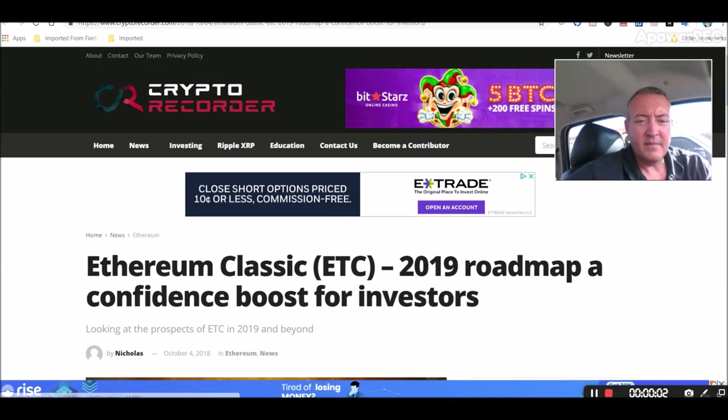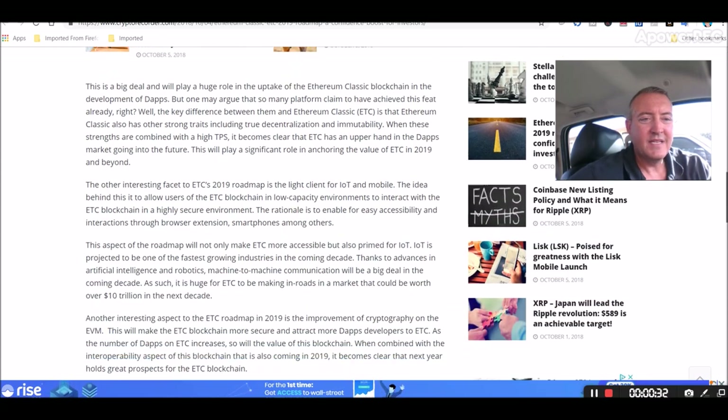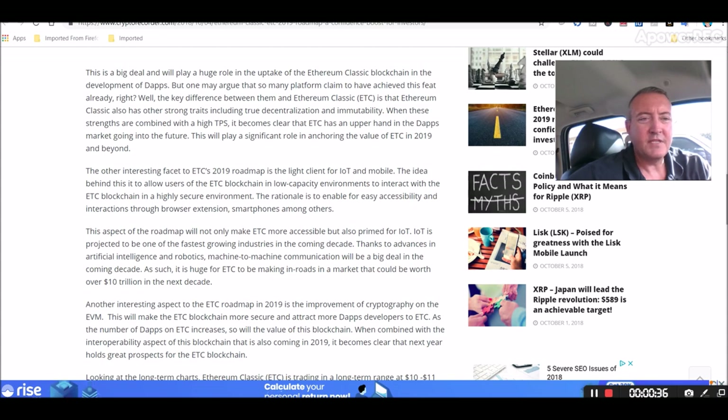Alright, so the news. Ethereum Classic 2019 roadmap — a confidence boost for investors. This came out a couple weeks ago, but I thought I would touch on it. One aspect of the Ethereum Classic roadmap going into 2019 entails improving on scalability through sharding. As per the roadmap, implementing sharding could see Ethereum Classic achieve up to 1,000 transactions per second. This is a big deal and will play a huge role in the uptake of the Ethereum Classic blockchain and the development of dApps. The key difference between them and Ethereum Classic is that Ethereum Classic also has other strong traits, including true decentralization and immutability. When these strengths are combined with a high TPS, it becomes clear that ETC has an upper hand in the dApps market going into the future.